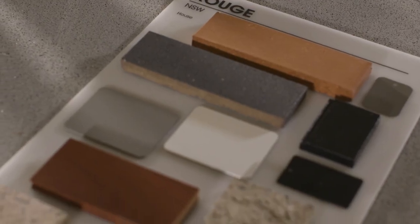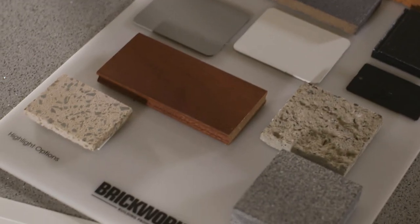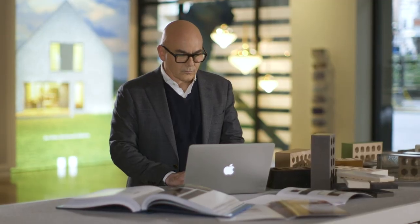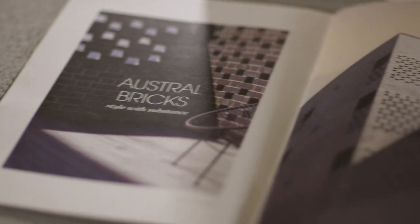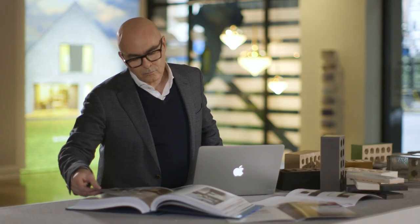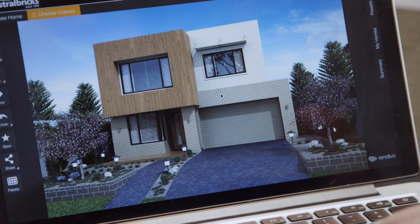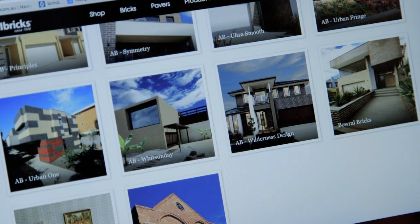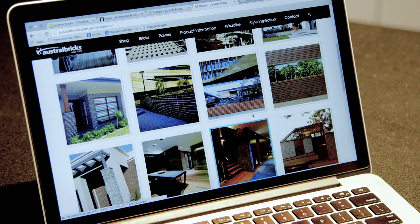Your next step would be to consider colour and texture. Think about what colours resonate with you. What textures grab your attention? Creating a colour and texture inspiration board is a great place to start. Researching online, in books and magazines, even TV shows like The Block will open up a world of inspiration and spark ideas. The Australbricks website also offers several tools and guides to curate you through their extensive and stylish range of products.